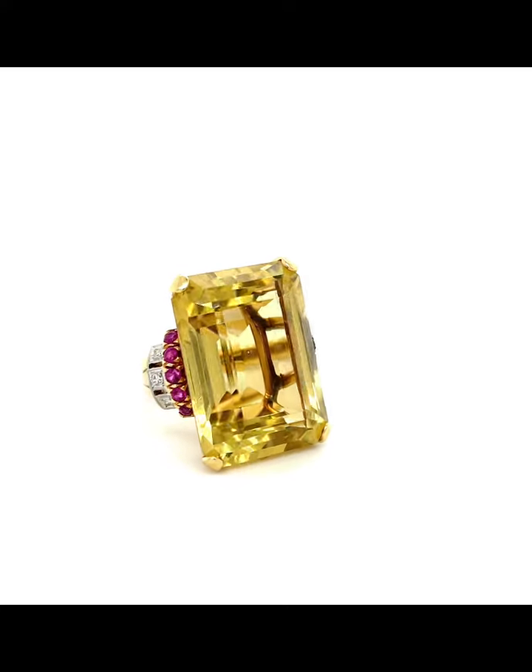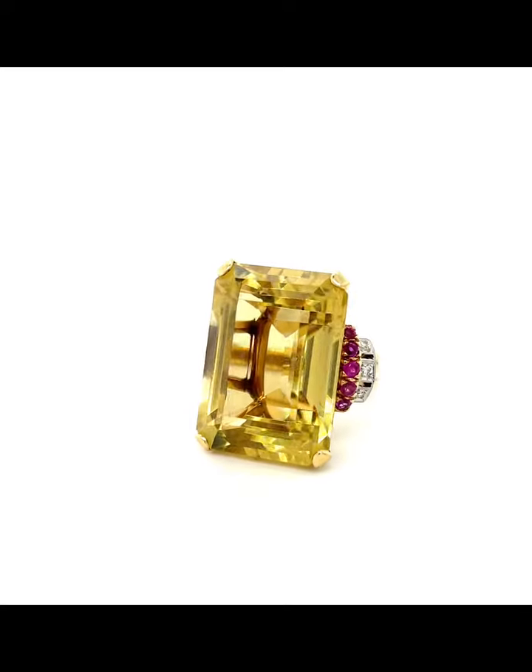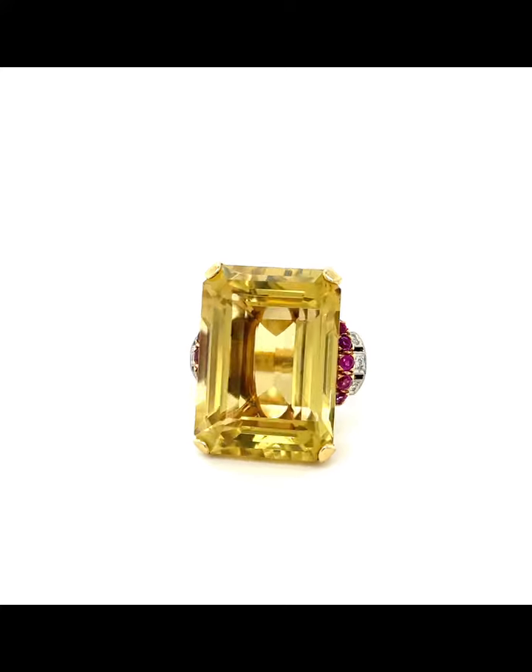It has 0.24 carats of side diamonds and 0.90 carats of rubies, it is 14 carat yellow gold, and the size is 6½. It's a showstopper for your showcase.